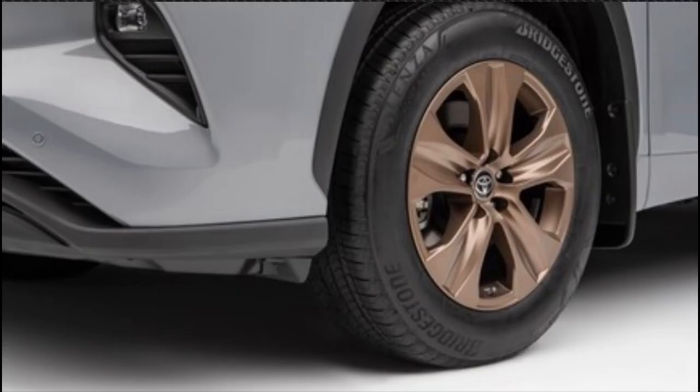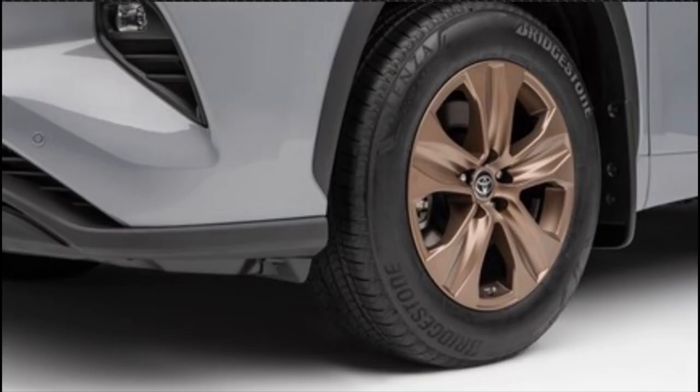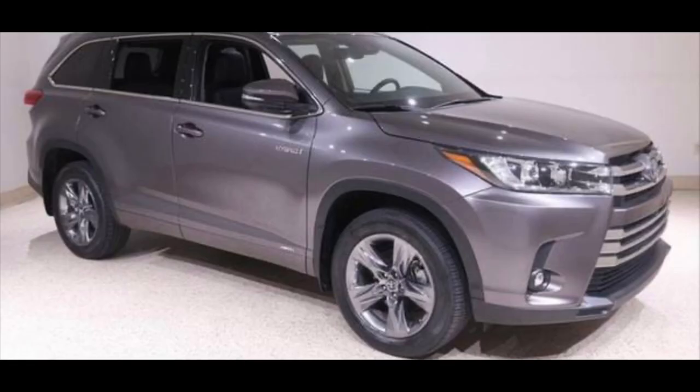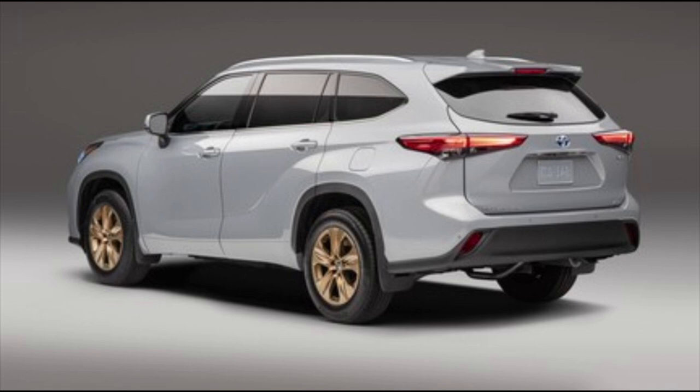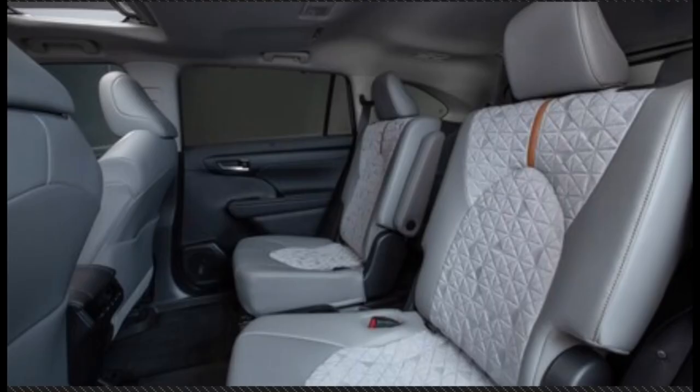The alloy wheels might look similar to the previous-generation Highlander Limited alloy wheels — it's hard to say without seeing them in person, but they could be from that previous generation. Those wheels are timeless: not too busy, not too complicated, they'll look good forever. And having them in bronze — talk about being unique and different.